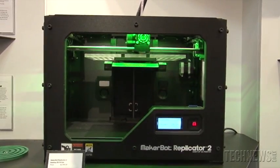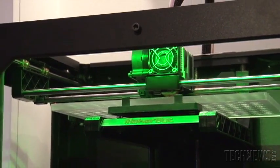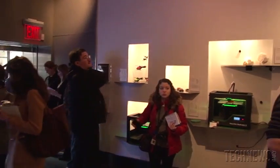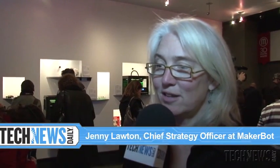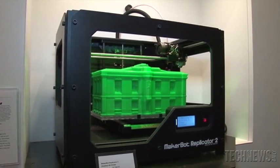But why does 3D printing need a physical store? One of the reasons why we decided to open a physical retail store is so that people could see, touch and feel 3D printing. A lot of people hear the word 3D printing but don't know what it is, so we opened the store with the primary purpose so that people could experience it and learn about 3D printing.